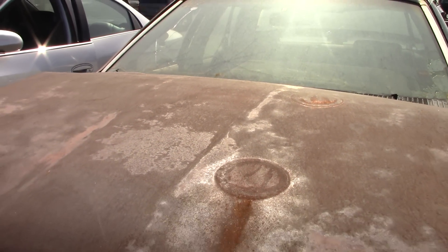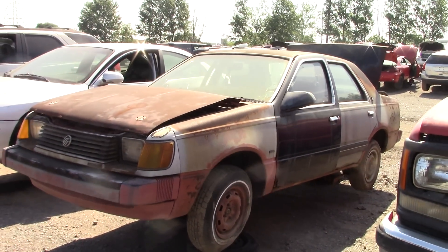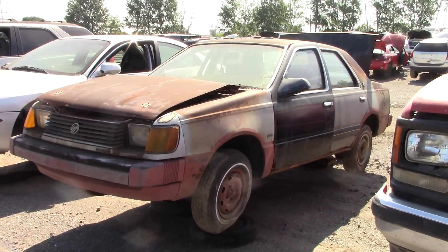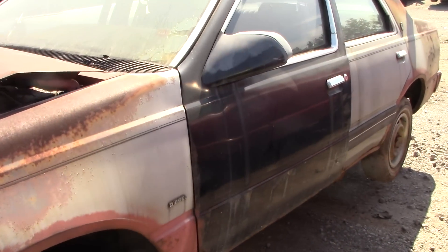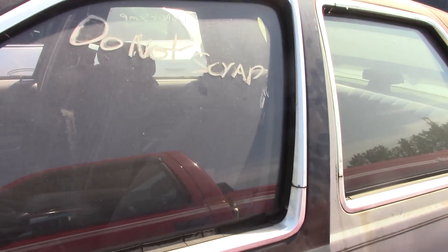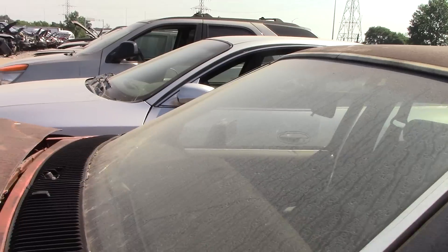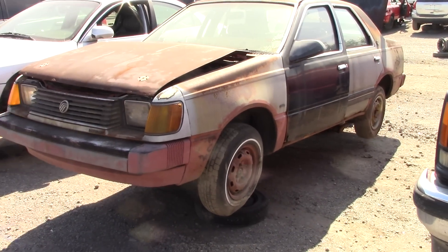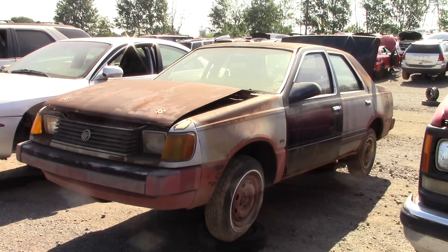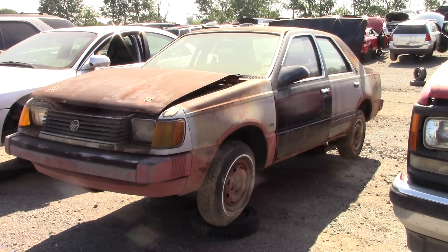What a sad sight in the junkyard. This should not be here. I would love to get a car like this and restore it. As much as people don't like these cars, the fact that it's diesel makes it so rare. The paint's gone off the roof too — it's all rust. But it has patina. Anyway guys, that is a 1984 Mercury Topaz diesel in the junkyard. If you like this video, please subscribe. Thanks for watching, have a great day everyone.